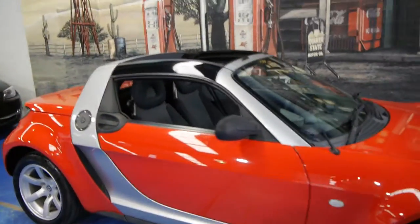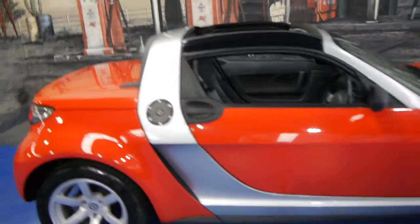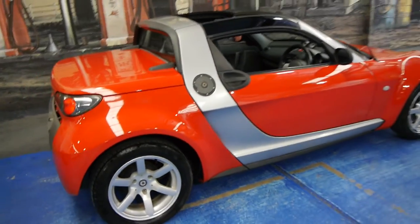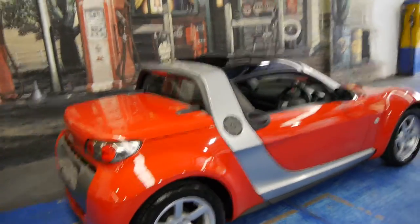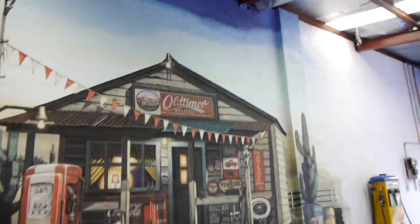So please, if you are interested, give us a call, come and have a look at it, take it for a drive — you're certainly not going to be disappointed. It's a very good example of a Smart Roadster, this vehicle. We are the Old Timer Centre, located in Marrickville, and we look forward to hearing from you.